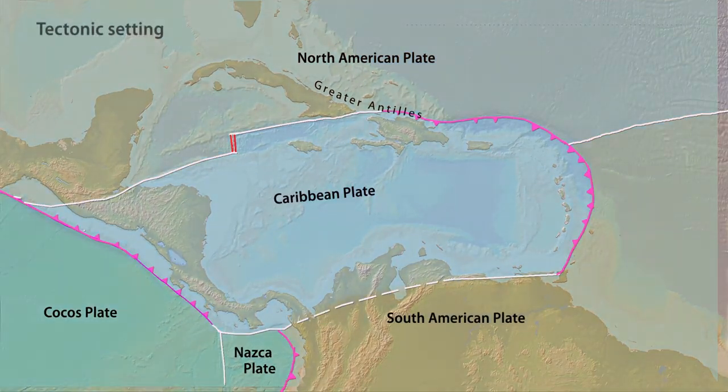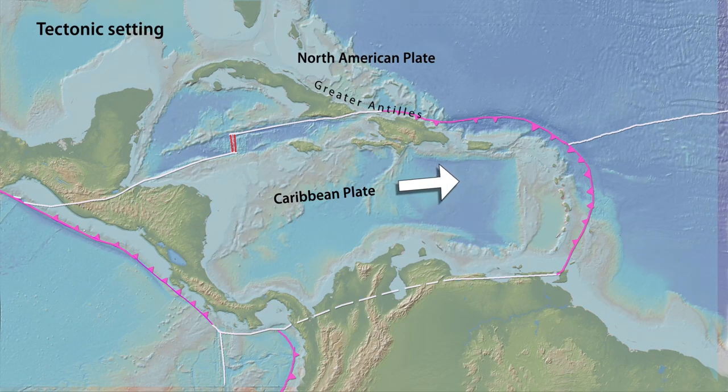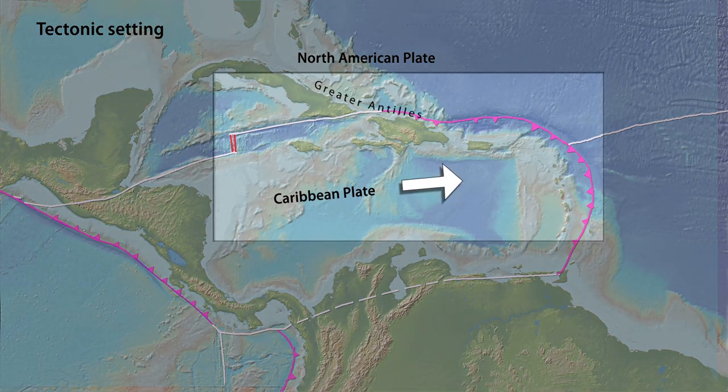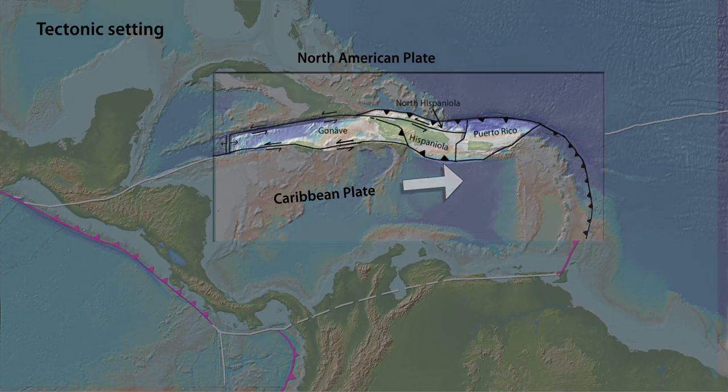The Caribbean plate moves eastward at about 2 centimeters per year with respect to the North American and South American plates. The boundary between the North American and Caribbean plates in the Greater Antilles is a zone of distributed deformation broken into at least four microplates.